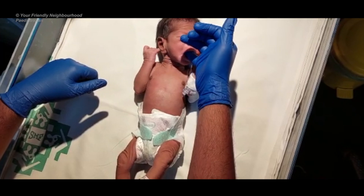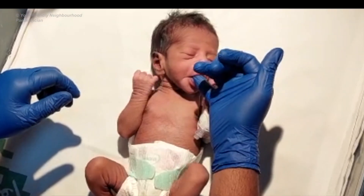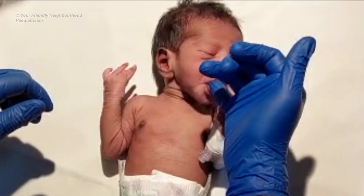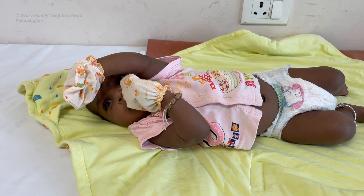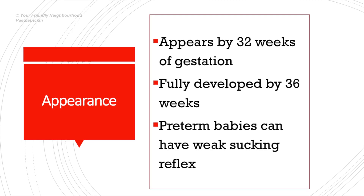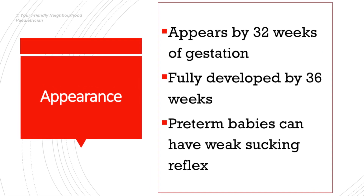The sucking reflex appears when the roof of the baby's mouth is touched. Babies can also have a hand-to-mouth reflex that goes along with rooting and sucking, so they may start sucking on their fingers or hands. Preterm babies can have a weak or immature sucking ability because this reflex is not fully developed until about 36 weeks.